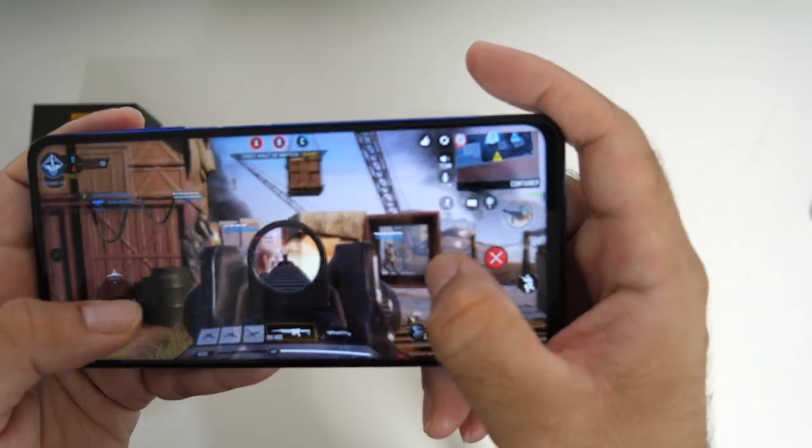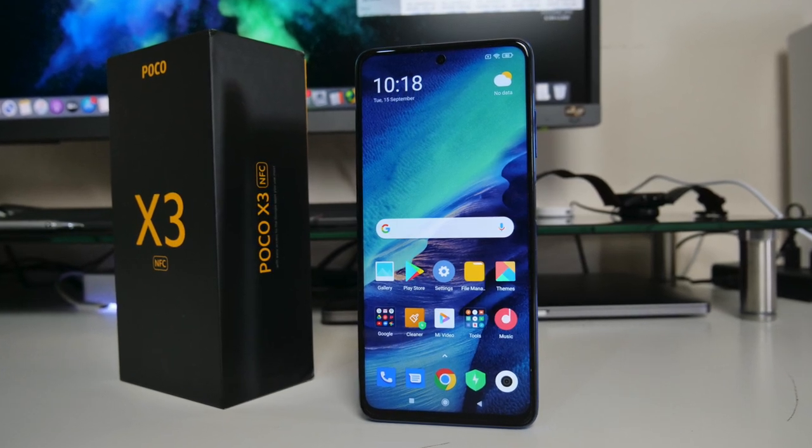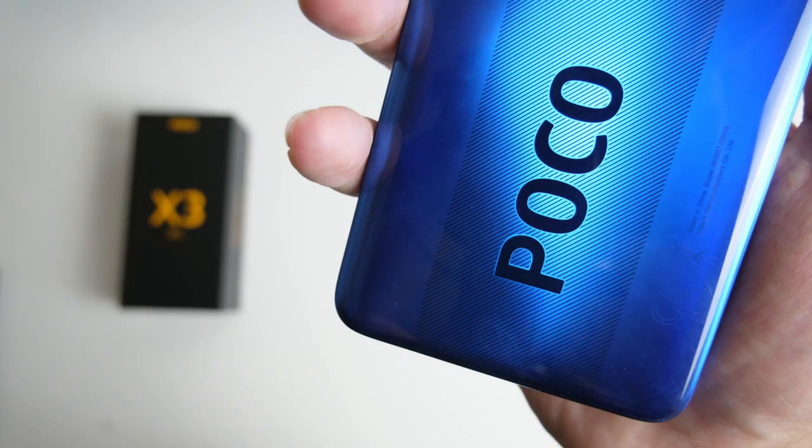If you want a follow-up review or a camera comparison with the Google Pixel 4a, let me know in the comments and smash that like button. Thank you so much for watching and I'll see you guys in the next one.